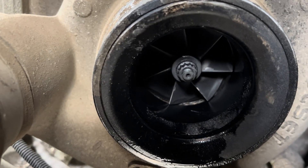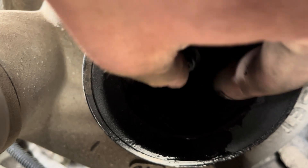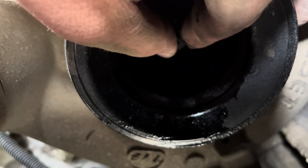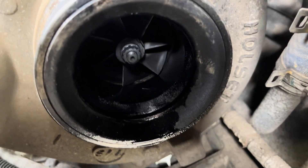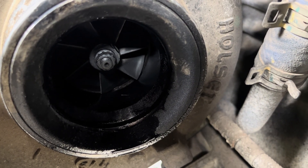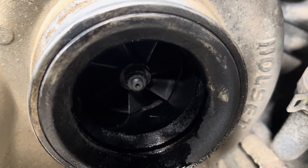Looking at the inside of the turbo compressor wheel, it seems to spin all right, which is good. I don't feel any radial play — maybe a tiny bit, which would be normal. Axial play — in and out — I don't feel any. So I don't see a big problem here yet, though there's definitely a bunch of oil in there. I'm not sure if that's from the turbo bearing seals or the crankcase ventilation system.